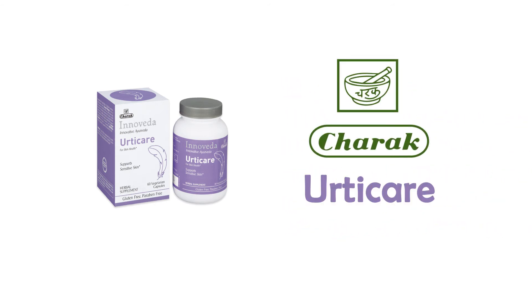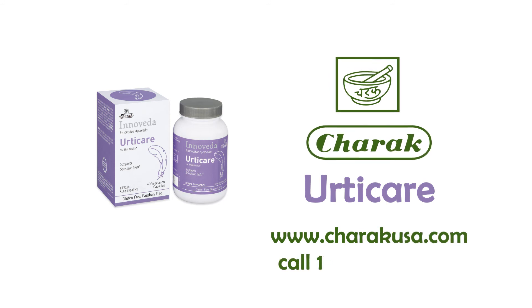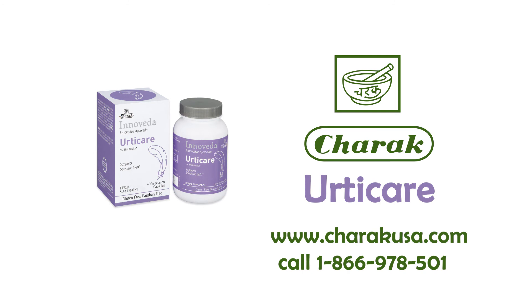For more information about Uticae, visit www.charakusa.com or call 1-866-978-5010.